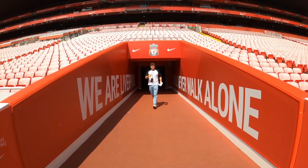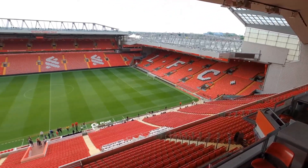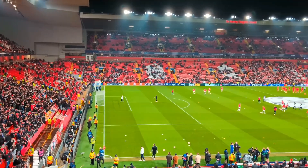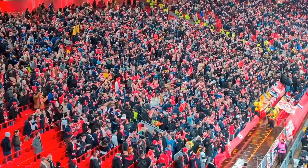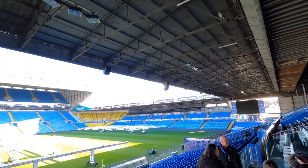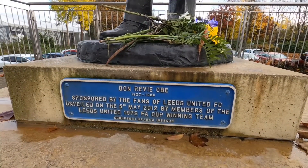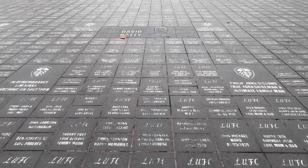In the final stages of the stadium, furniture installation takes place, including seats in the stands. These seats, made from specially designed polymers, are built to withstand years of constant use without losing their quality. In addition to their durability, the seats are integrated into the stadium's visual design, forming patterns that can represent the team's name or logo, turning the stands into a distinctive and visually impactful element. Painting is also carried out where necessary, although many modern stadiums are designed to be visually striking and durable without relying on constant painting. This is achieved by using materials like stainless steel, which not only contributes to the stadium's aesthetics, but also ensures its resistance and longevity.